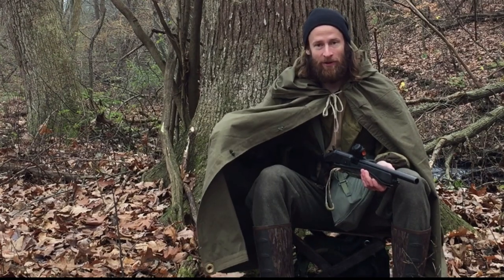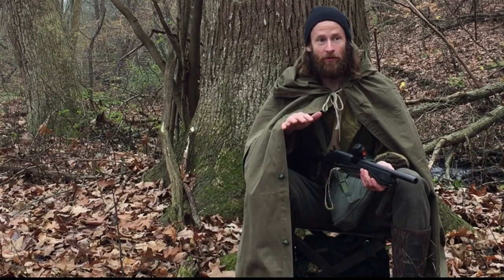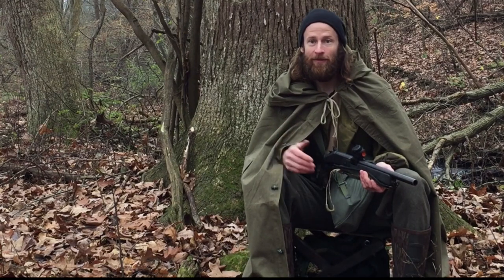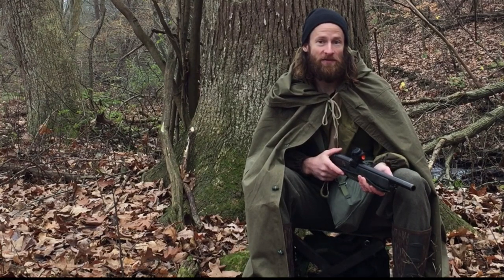The cape breaks up your outline and keeps you lower to the ground. If you're using the wind properly, then you've got a good chance of seeing game.